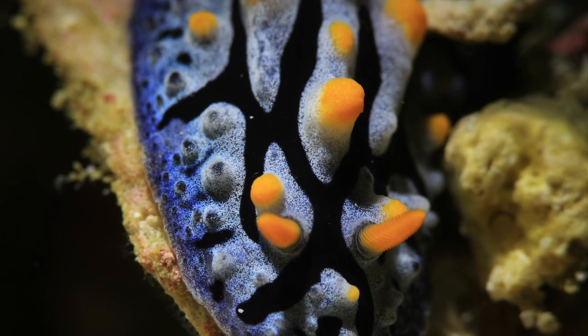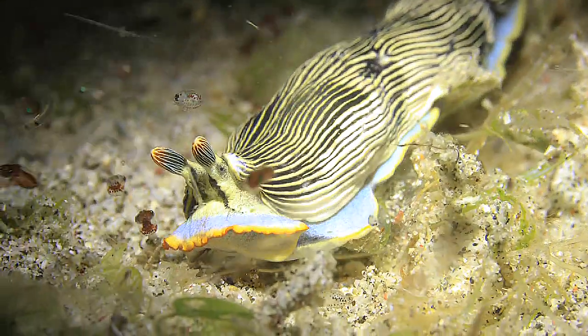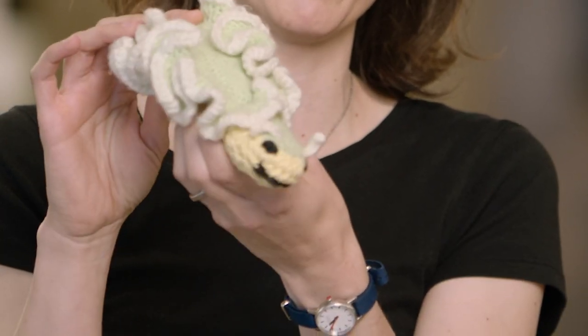One of the other things that I got interested in because I study mollusks, in particular sea slugs — they're very brightly colored and they have interesting, sort of wavy patterns sometimes on their body. They're called parapodia, so I sometimes crochet sea slugs for fun.